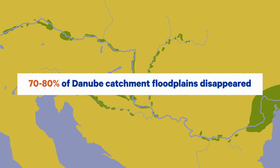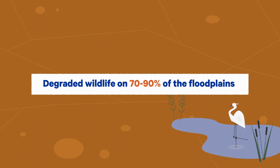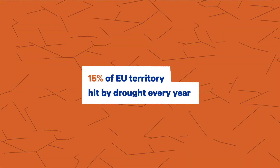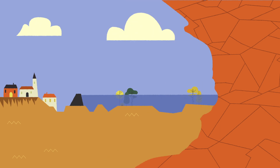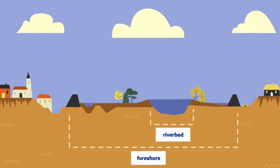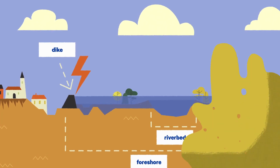On the old floodplains of the Danube catchment, biodiversity has been shrinking. Some areas face increased flood risk, while others are in for drought. Riverbeds are deepening, sediments are accumulating on the foreshores, and higher floods are characterized by higher water levels.